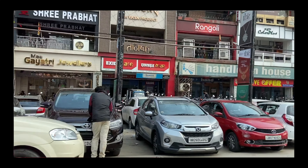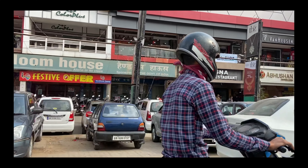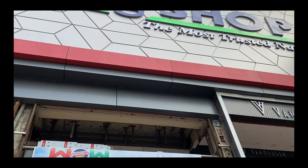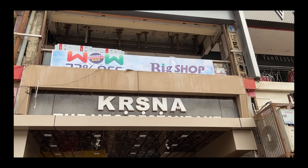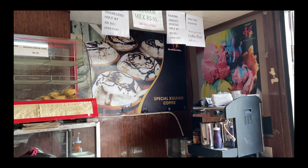Hi guys, welcome back to my channel, I hope you are staying safe and healthy. So let's get started — we are going to the main road and here is a church complex where you can get coffee. There's a big shop just below the Krasna restaurant and you can spot this place beside Krasna.